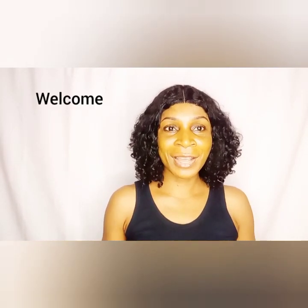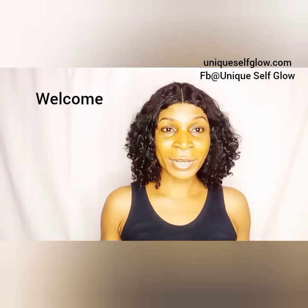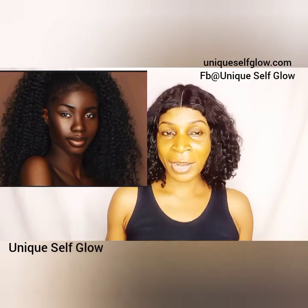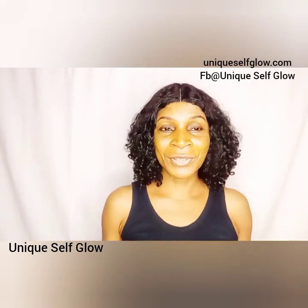If you have dark skin and your dark skin is not evenly toned, not glowing, not rich, not giving you this attractive admirable kind of skin, then this video is for you. Welcome back to In Excel Glow.